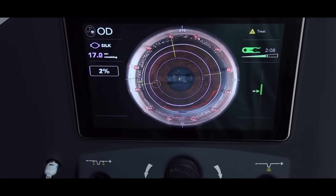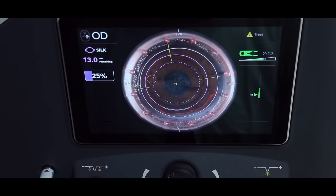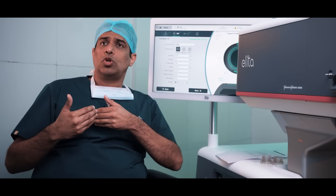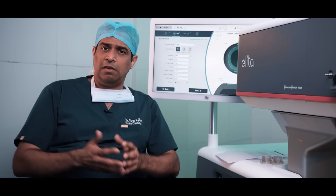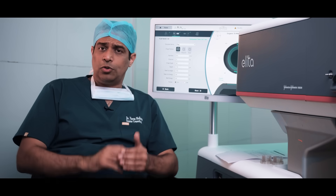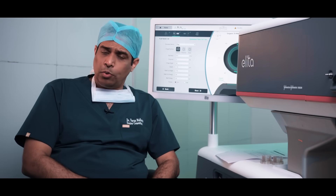The surgery generally completes in 15 to 20 minutes, and then we will make you sit outside for 5 to 10 minutes. The surgeon then does a post-operative examination to check whether the procedure has gone perfectly well — whether there is no fluid in the stromal pocket and whether the wound has opposed properly.